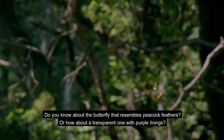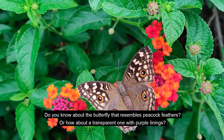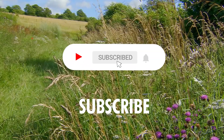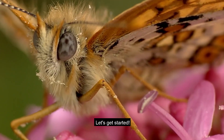Do you know about the butterfly that resembles peacock feathers? Or how about a transparent one with purple linings? Well, if you want to know about them, then first like this video and subscribe to our channel for more interesting insects here at Snooze. Let's get started!